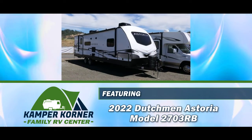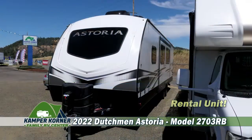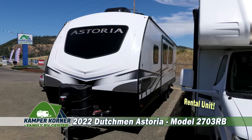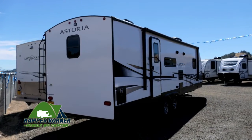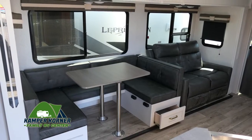Today we're featuring a 2022 Dutchman Astoria travel trailer, model number 2703 RB. This 31-foot trailer combines style, function, and design, and it's available to rent for your next adventure. It has external storage space, a large awning, and a huge slide out.